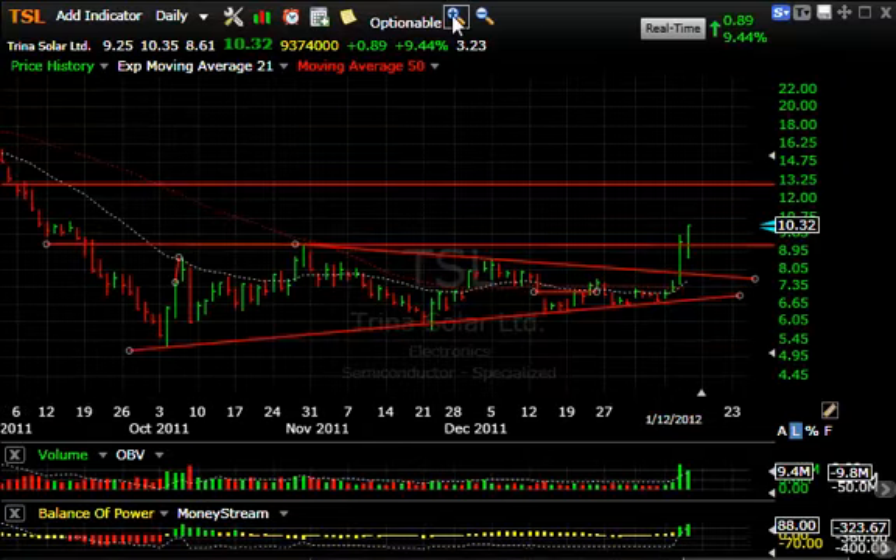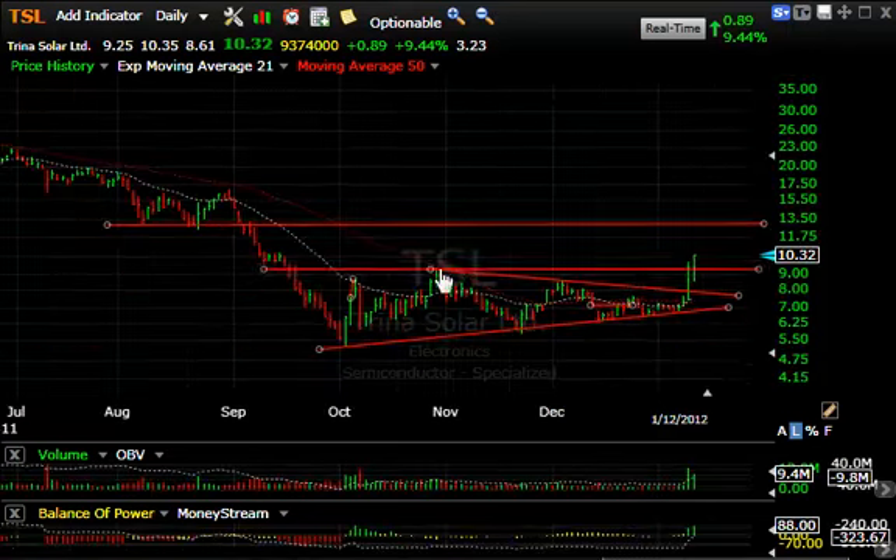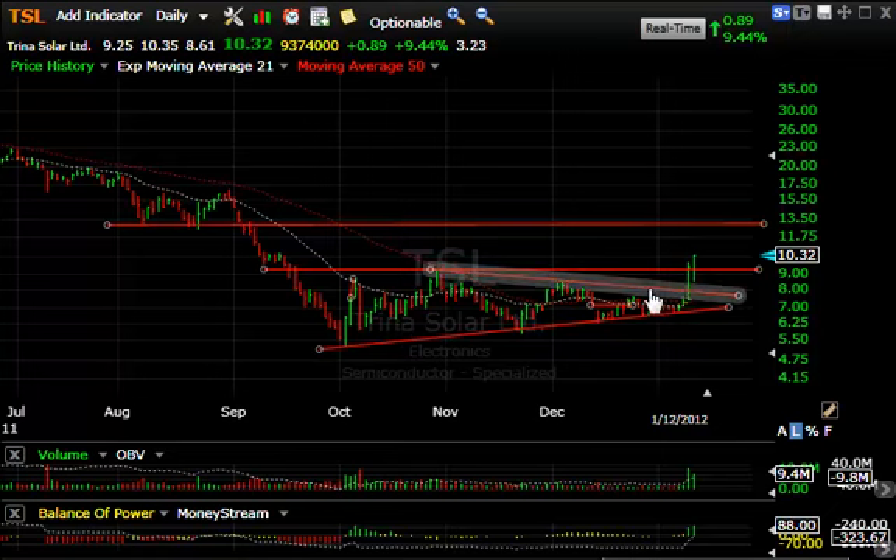TSL, one of the solar energy stocks, didn't look like it was going to hold through this morning, but it came roaring back from $8.61 to $10.32. Over the last two days alone it has gone from about $7.30 up to $10.30. That breaks it out of the coil pattern and across lateral resistance, and I think our next target is going to be around $13.